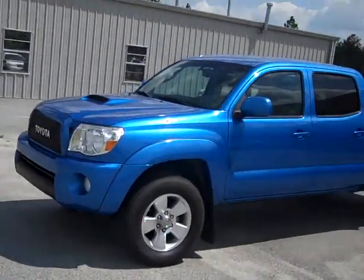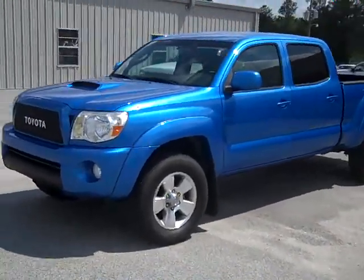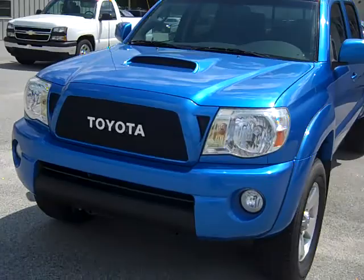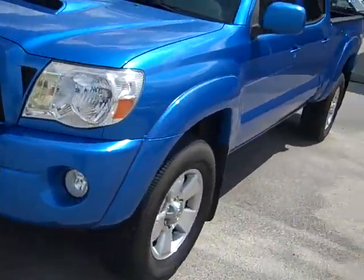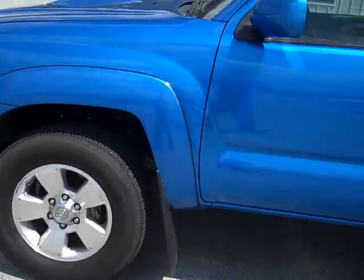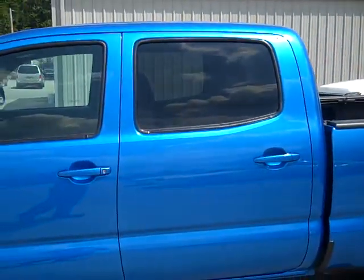All right Alan, today I'm going to go ahead and show you this blue 08 pre-runner with 71,000 miles on it. It's got the sport package on it — that pretty blue, that nice mesh front grill, the functional cowl hood on it, disc brakes in the front, and got the four doors you need.